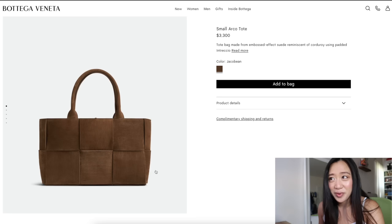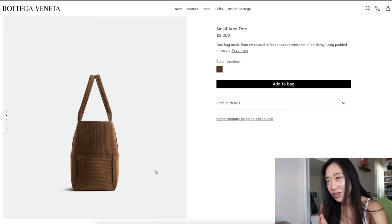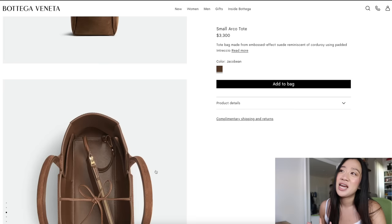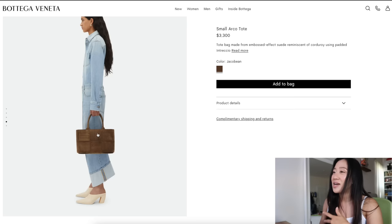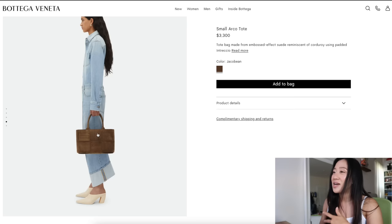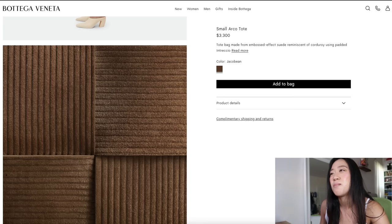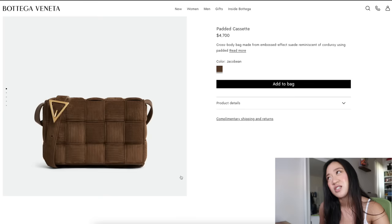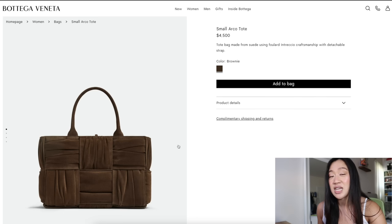They have this corduroy material in some of their bags — it's called Jacquard-bean, which I think is so cute. I would rather have denim personally, but I do like that there's leather on the inside, which is really nice. It's essentially suede that's made to look like corduroy — so it's not actual corduroy but it looks like it. I have mixed feelings; when I first saw it I liked it and then the more I look at it I'm not quite sure.